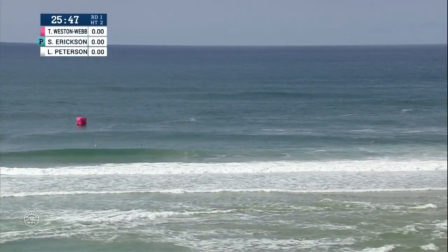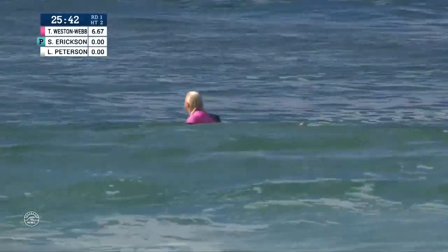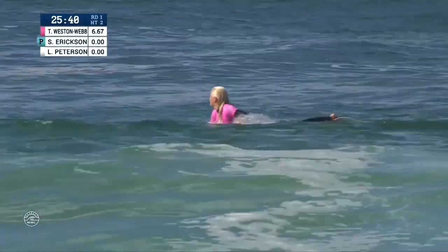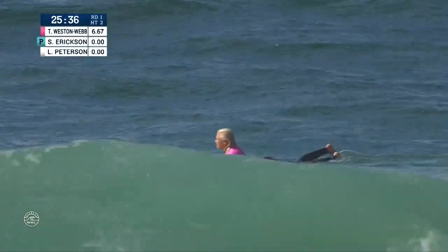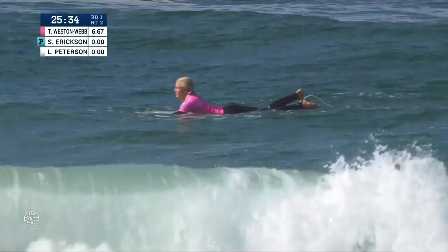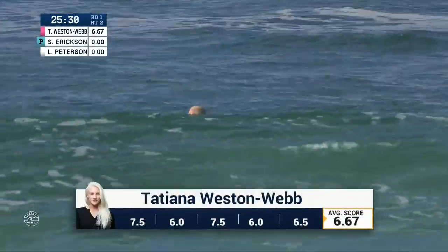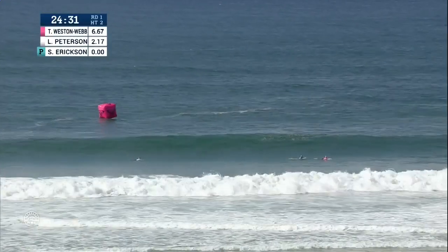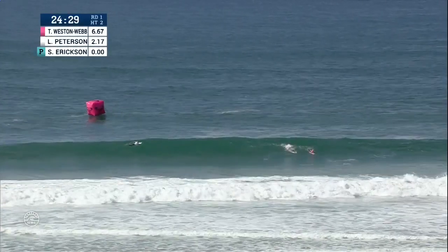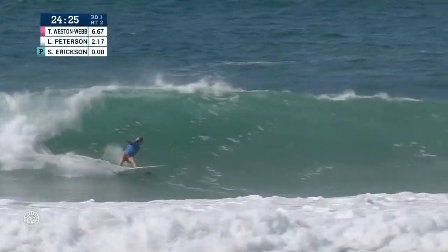Seeing that first section, it almost looked like it was going to open up at first — gave an immediate flashback to what happened last season at this venue, when Tatiana Weston-Webb got a perfect ten for getting a solid barrel. Came out and had some room to move. This one starts off solid, a 6.67, all maneuvers. That's a great score. These young ladies have worked really hard and improved their game, and here goes Tatiana with a win under her belt already.